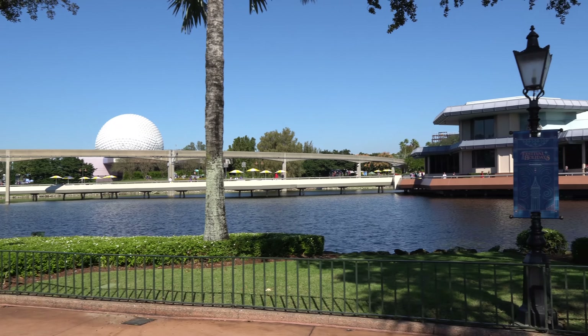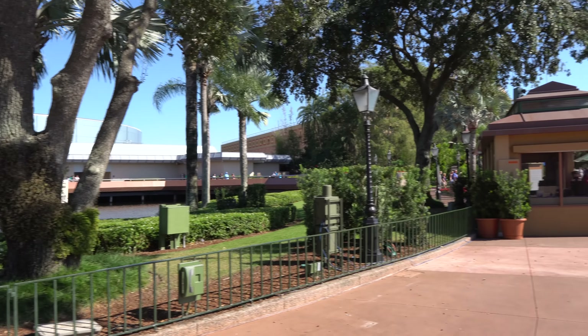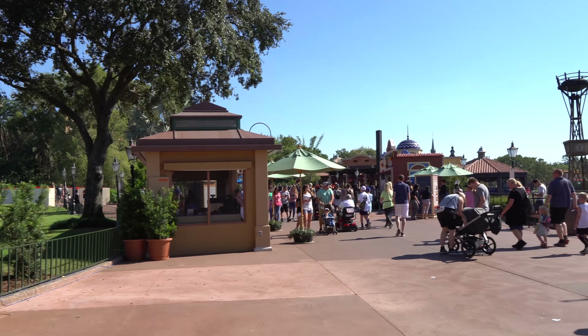We're going to head down towards the Mexico Pavilion because there's always some great lights inside that pavilion as well. And this camera should be able to show them really, really well with the low light that it has.